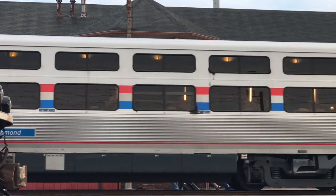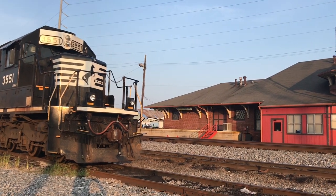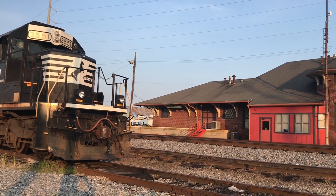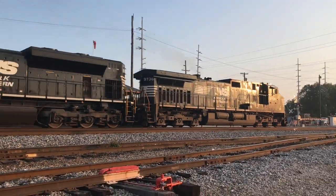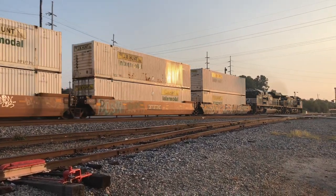Who knows, you may see one on the Seaboard Central soon. Next up is intermodal trains, and they normally rank next in priority after passenger trains. Such as NS Train 204, seen here traveling between Atlanta, Georgia and Harrisburg, Pennsylvania.